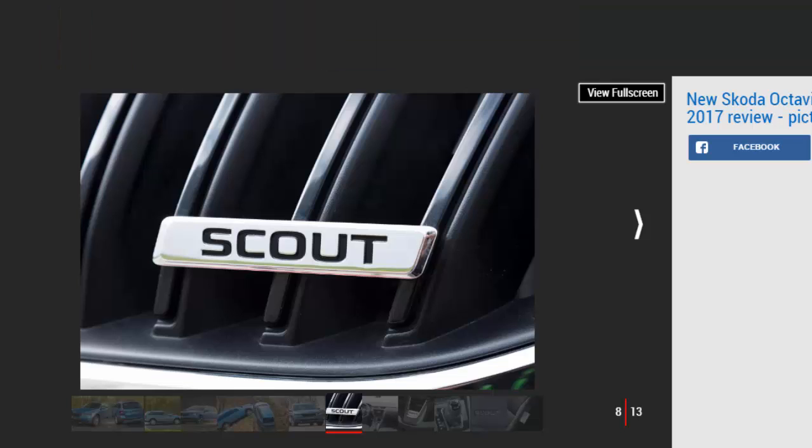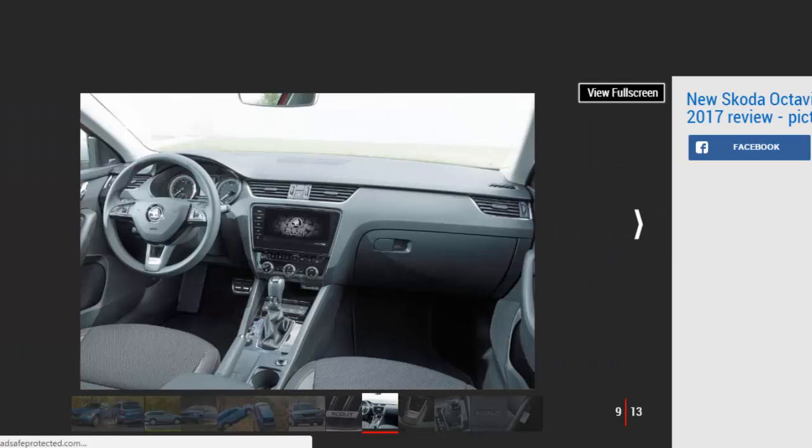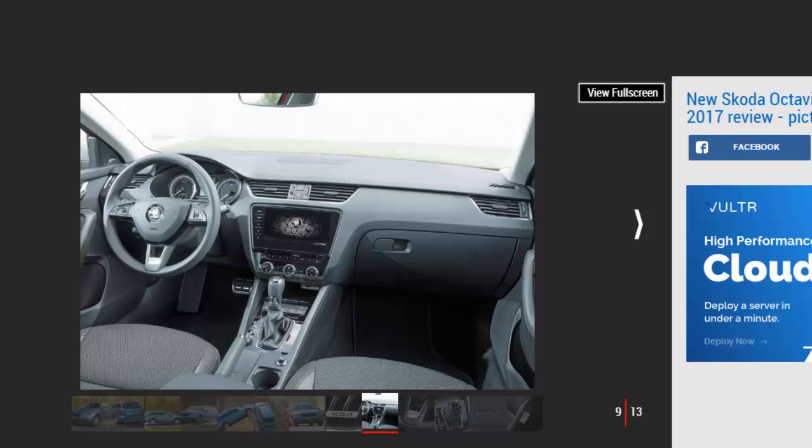The 610 litre boot is one of the biggest in its class, and like the standard car there's loads of space in the back seats as well. It's the same size as the normal Octavia estate, though, so unless you love the looks or really need the extra ride height for off-roading, a standard model will save you some cash and is only marginally less comfortable on the road.